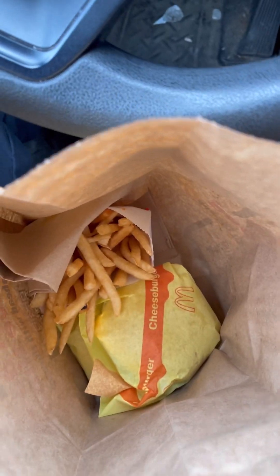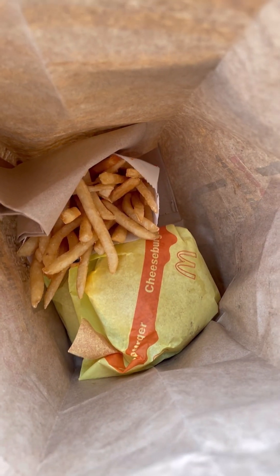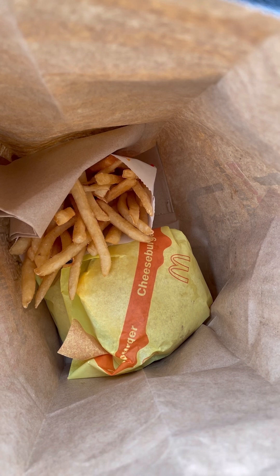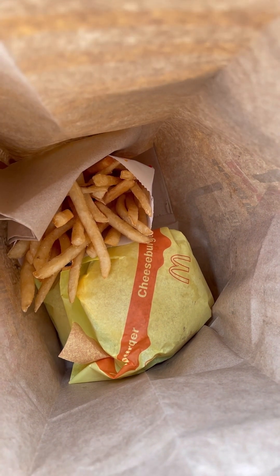So I noticed they don't have a place for condiments anymore, so you have to ask for them — which I didn't do, but what the hell. Well, that's the new Mickey D's for you: all automated, for your convenience.